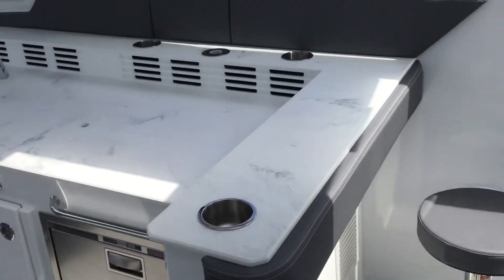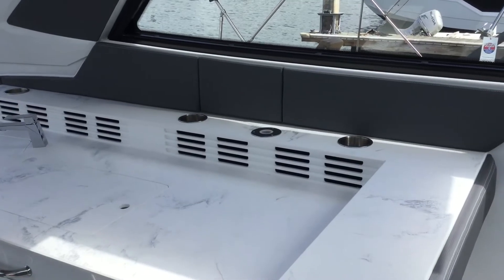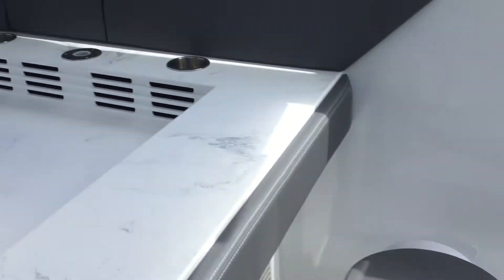Bar stool's here for the bar, refrigerator, and the TV will mount right there. The TV in the cabin here will come out and easily mount right there.